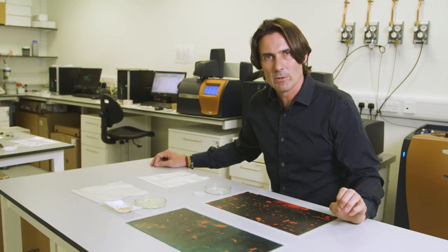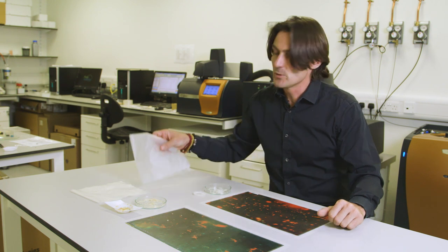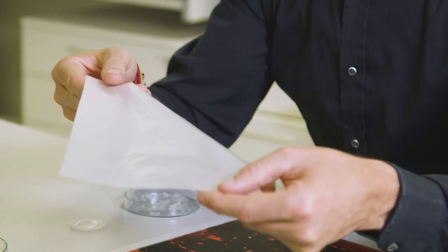Visually, one of the ways we're able to demonstrate that is by what I have on the table here in front of me. In the first instance we have a typical plastic film, very familiar to households all around the world, that doesn't contain our technology.